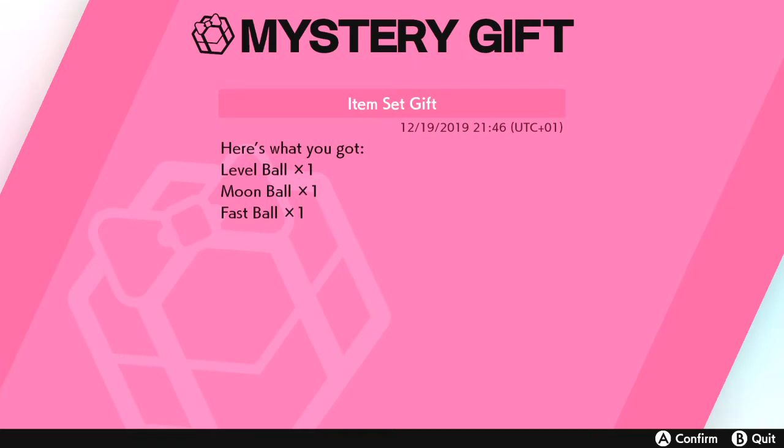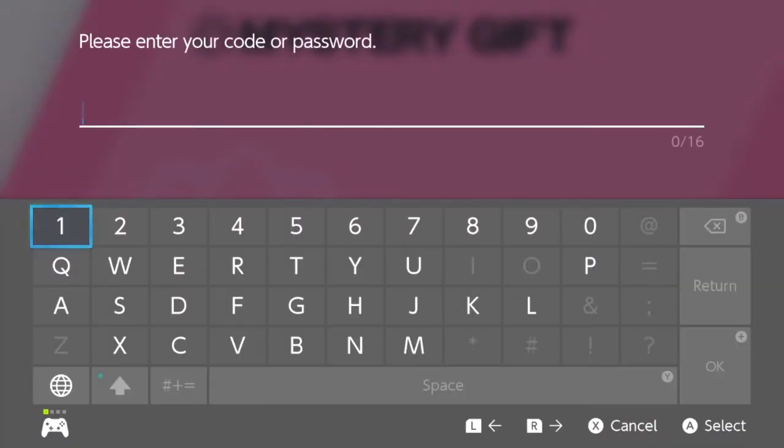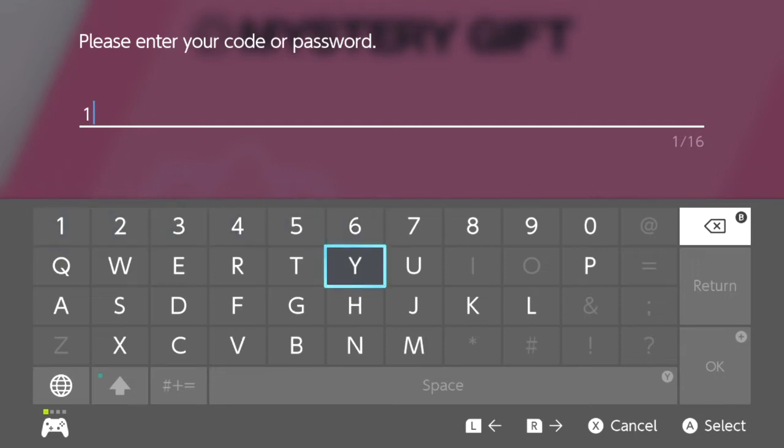All you have to do is enter the code, it'll search for gifts, then say item gift sent, and then you get the animation of the gift dropping. This second code gives you the Heavy Ball, the Lure Ball, and the Beast Ball.